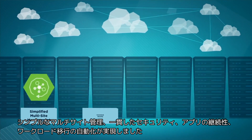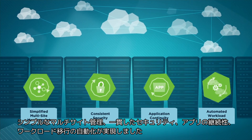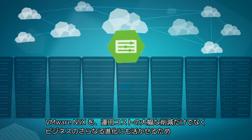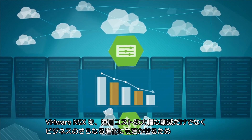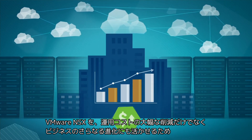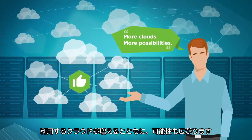Thanks to VMware's network virtualization platform, we enjoy simplified multi-site management, consistent security, application continuity, and automated workload migration. Not only has VMware NSX lowered our operational expenses significantly, but it has also enabled the business to scale to new heights — or as Jack just put it: more clouds, more possibilities.